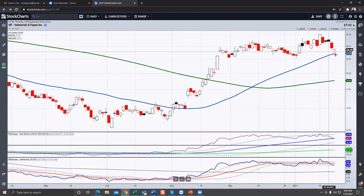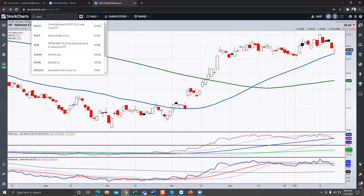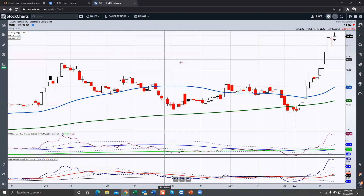Next one is Höganäs — believe it or not, this too is in the 3D printing space, and this may be the cleanest technical chart I'm showing you today. It just corrected down to the 50-day moving average, as did the momentum, and it hasn't broken down under it. If it continues to hold the 50 into early next week, you have a great risk under 23.50. You can buy it if it holds that into Monday and see if you can get some momentum to the upside — and remember, we have to be wary of earnings season.